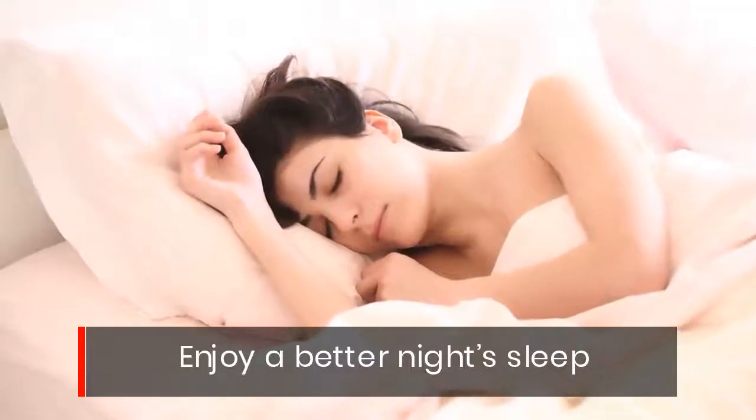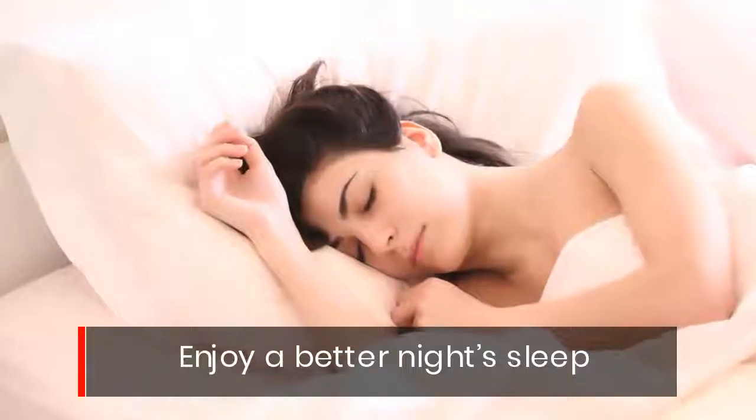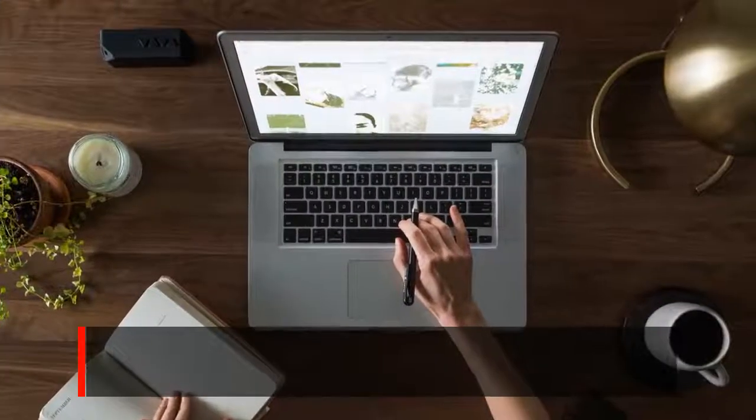Enjoy a better night's sleep. Have a more productive day.